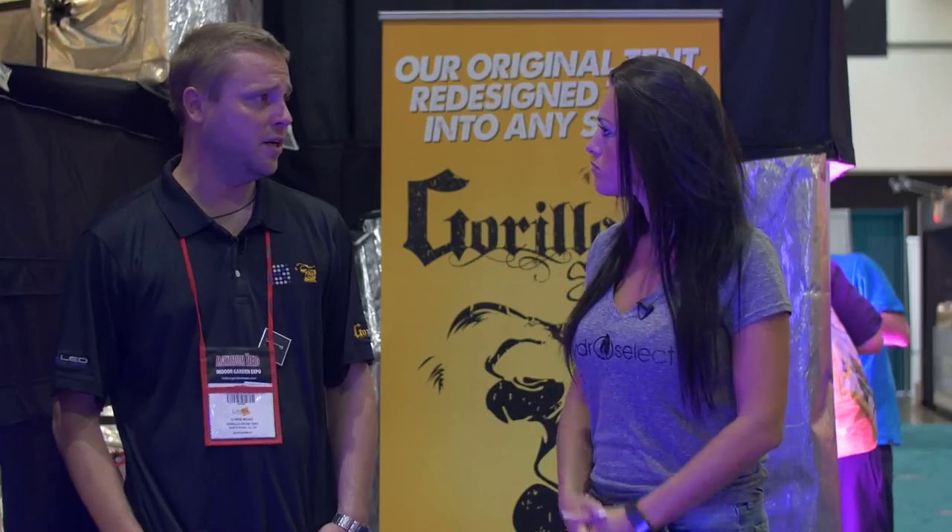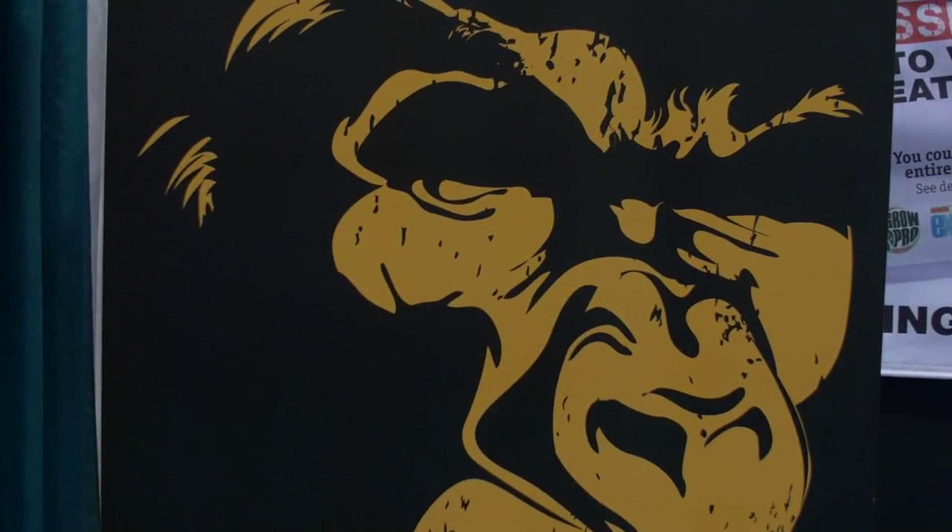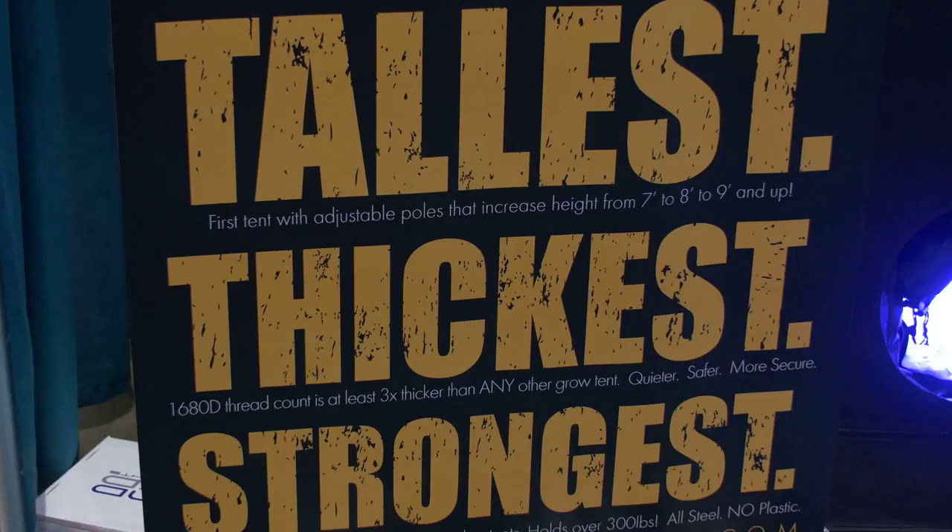We were founded in 2012 by our CEO. He actually had a grow tent collapse on him during one of his test grows. And so we set forward trying to build the tallest, thickest, strongest tents there.